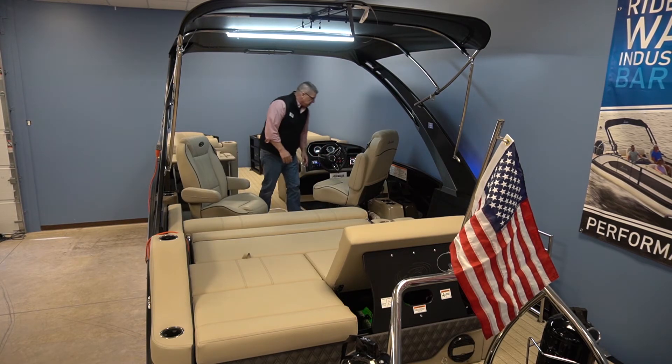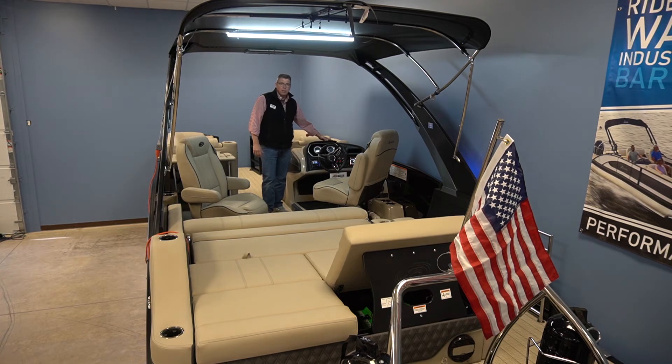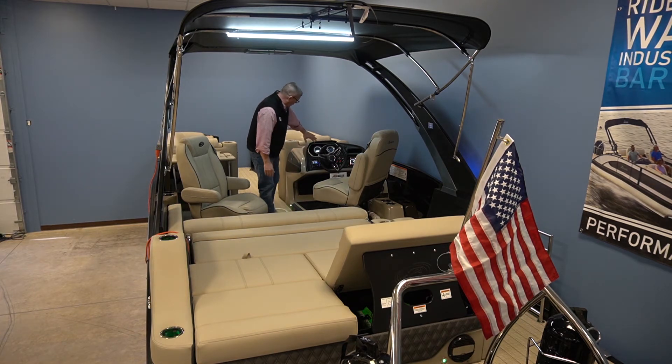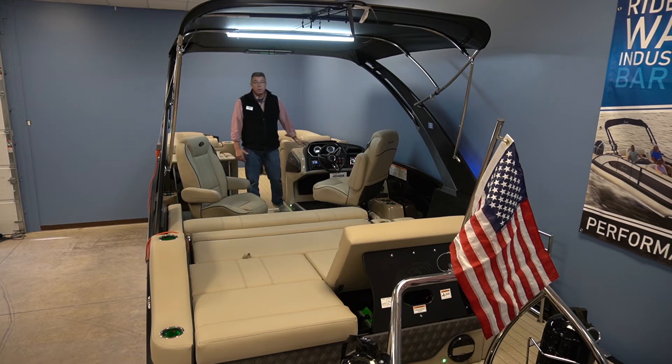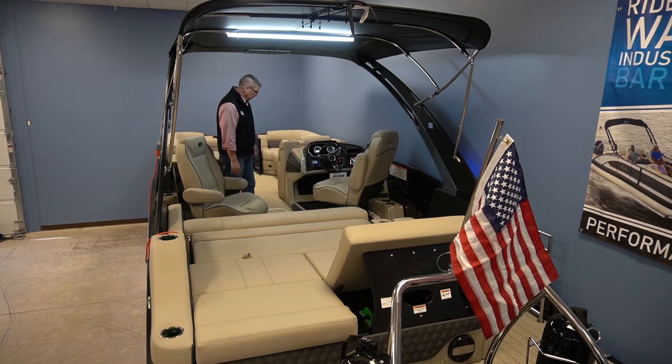The raised helm is a standard feature on Barletta. When you look at the Hertz audio system, RGB lighting — everything is right from the helm. You're not going to find a better looking helm than what's here on the Barletta.